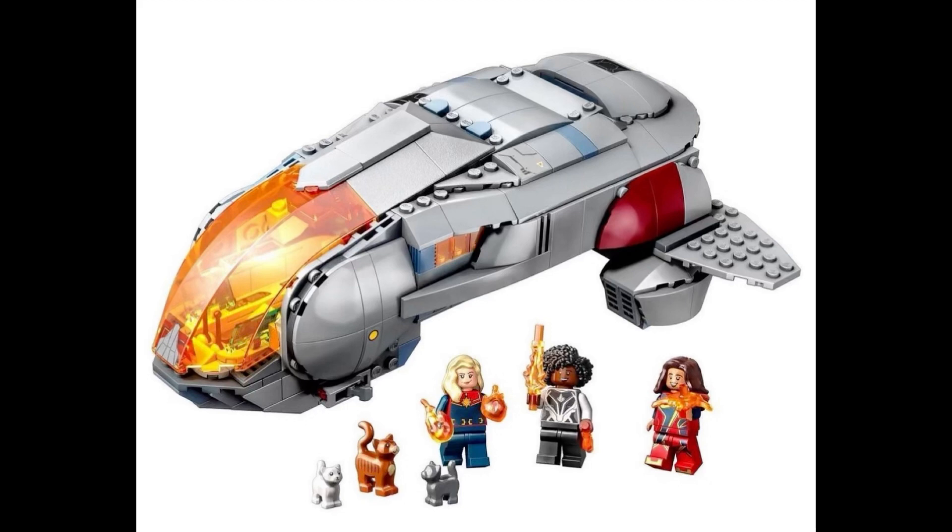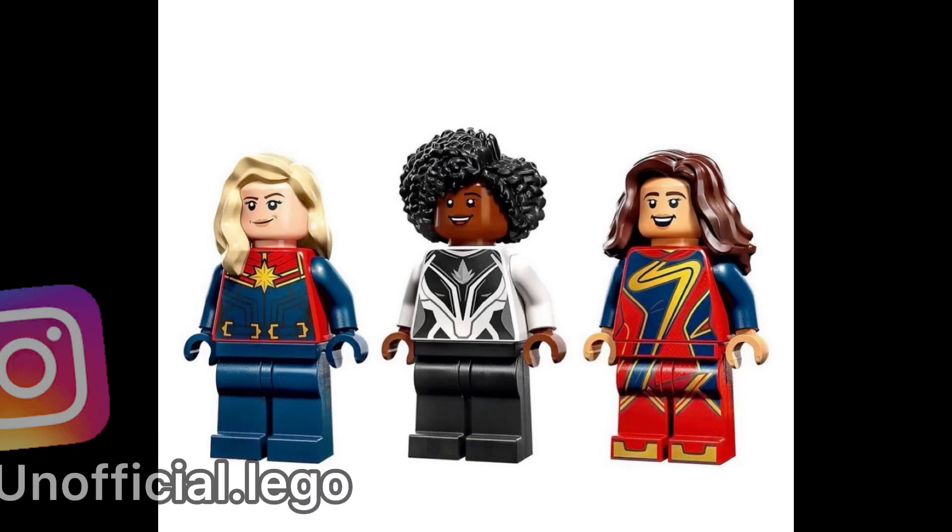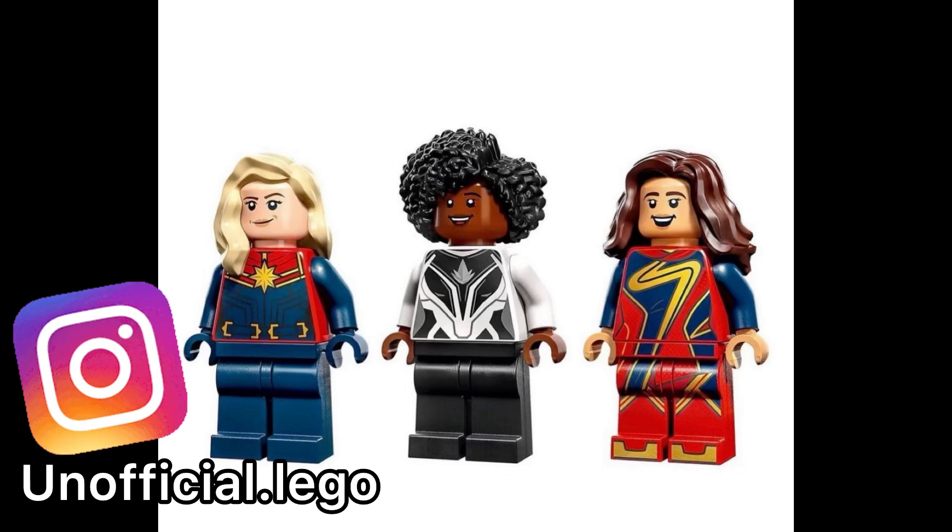Let me know all of your thoughts and opinions in the comment section down below. I would love to hear what you guys think about this — is it overpriced? Do you like the minifigures? I'll catch you guys in the next one. Thanks so much for watching today's video. This has been Unofficial Lego. Have a great one, guys. Peace out.